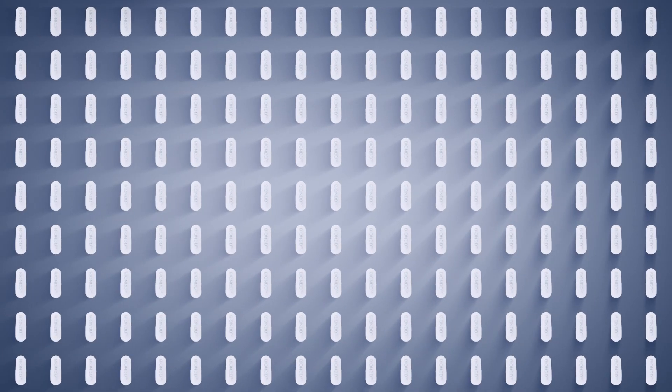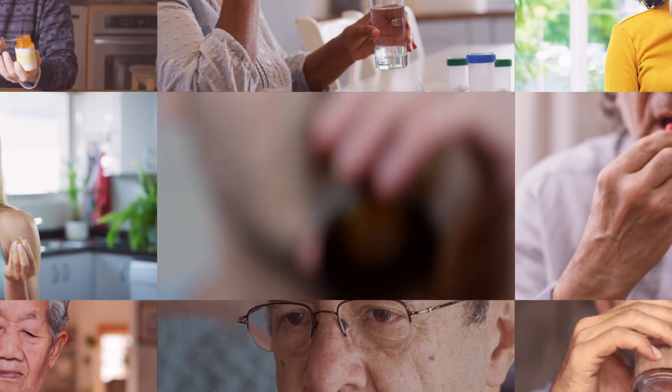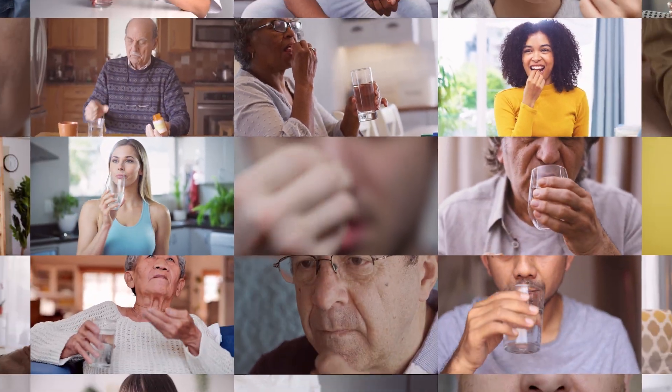BEYOND is made for high-scale and cost-effective manufacturing, creating a broad platform to the benefit of many patients for whom injections can be stigmatizing and inconvenient.